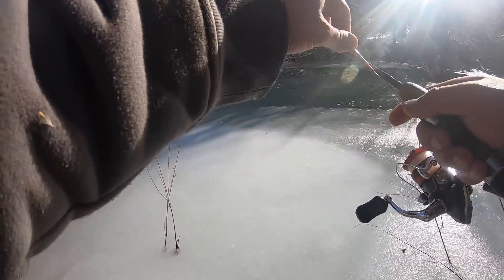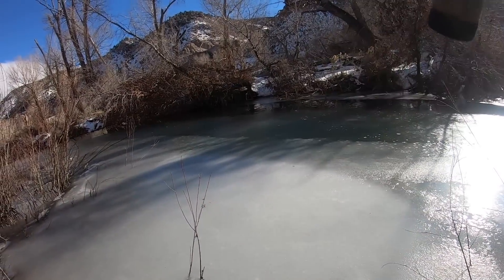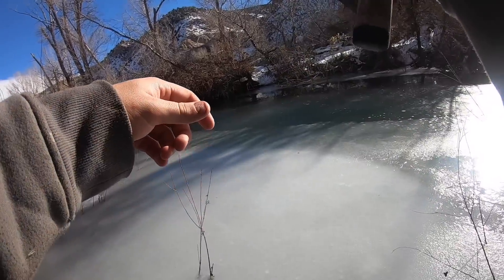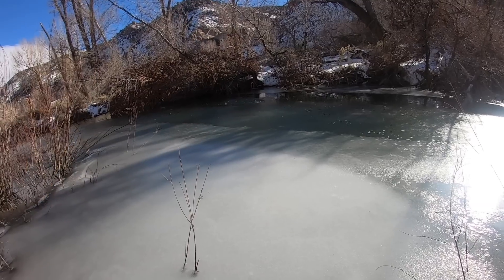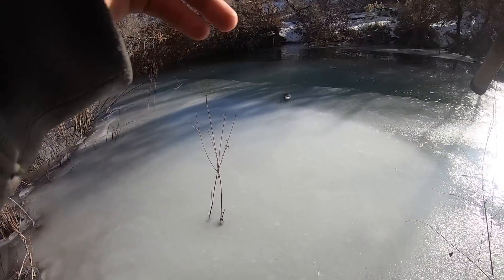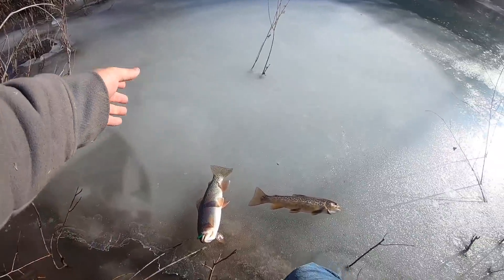We might have stumbled across a little tiger hole. Instantly getting bit — another one! That's a good fish. Whoa, I don't know how I'm gonna get this guy. Is that a cut? That might be a cut. Wow, this is a fatty — I can't get him over the ice he's so big. Yep, cutthroat! Look at that freaking stud. Holy cow!